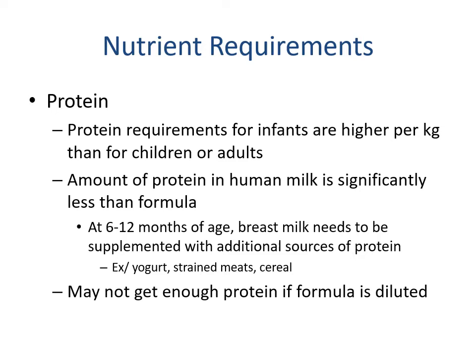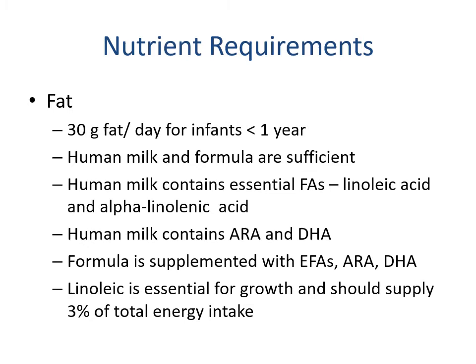Protein requirements for infants are extremely high per kilogram compared to children and adults, but the total amount is very low because their body weight is low. The amount of protein in human milk is significantly less compared to formula. At age six to twelve months breast milk is recommended to be supplemented with additional protein sources — typically fortified cereals, strained meats, and yogurt. We must also make sure formula is mixed according to directions, as diluting it may not provide adequate protein to support growth.